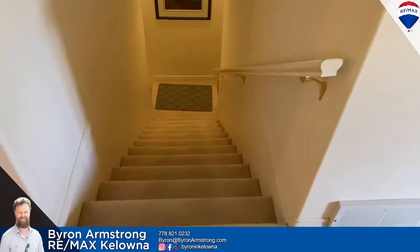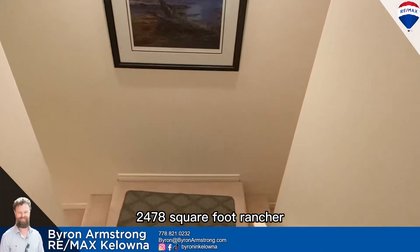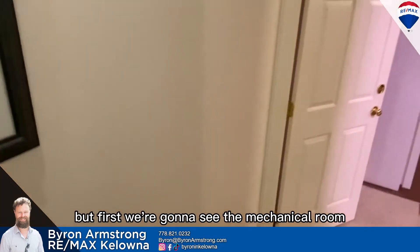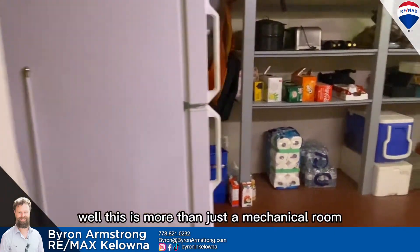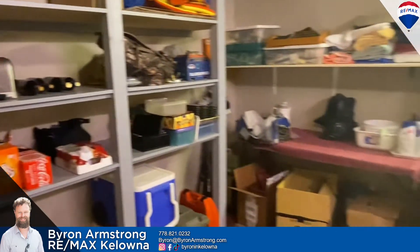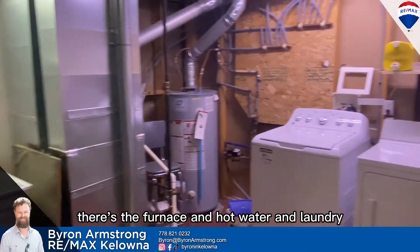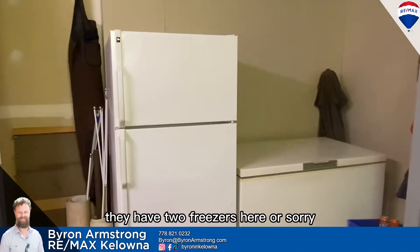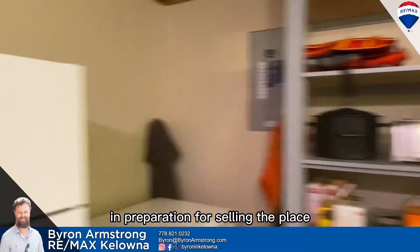We're going to head downstairs now. Again, 2,478 square foot rancher — four bedrooms, walkout. So we're going to come downstairs and see the other two bedrooms, but first the mechanical room. This is more than just a mechanical room — it's also a pantry, with a utility sink, and you can make it a workshop if you like. There's the furnace, hot water, and laundry. They have a refrigerator and a freezer down here. Apparently they made wine down here but packed up all the wine stuff in preparation for selling.